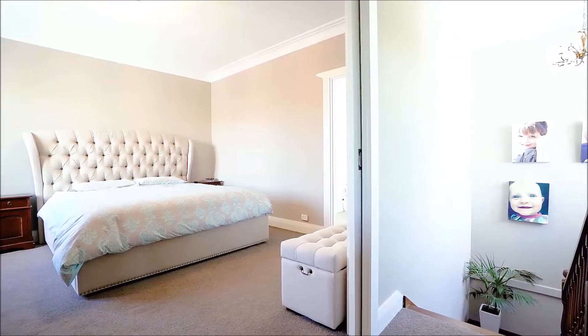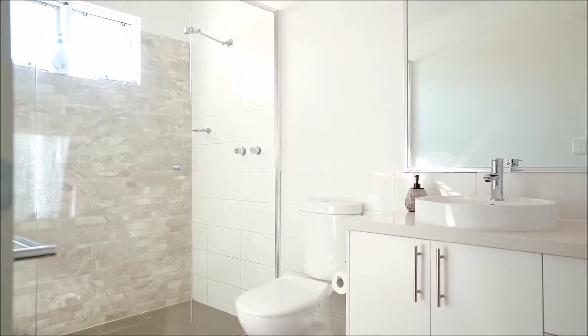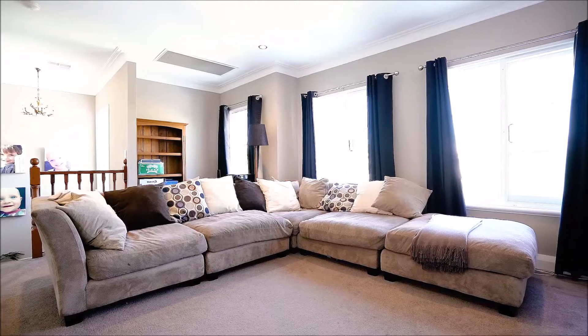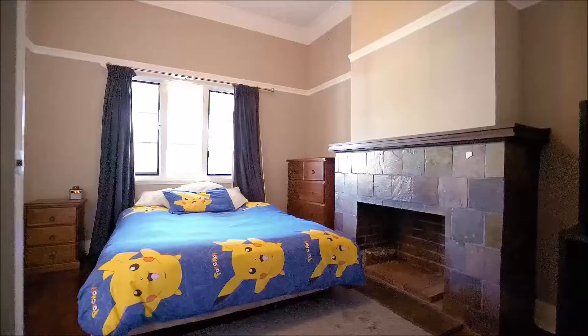Upstairs you'll find the large master bedroom, fully fitted walk-in robe and well-appointed ensuite, and a fantastic second living space, perfect for that kids' play area or even a tranquil parents' retreat.